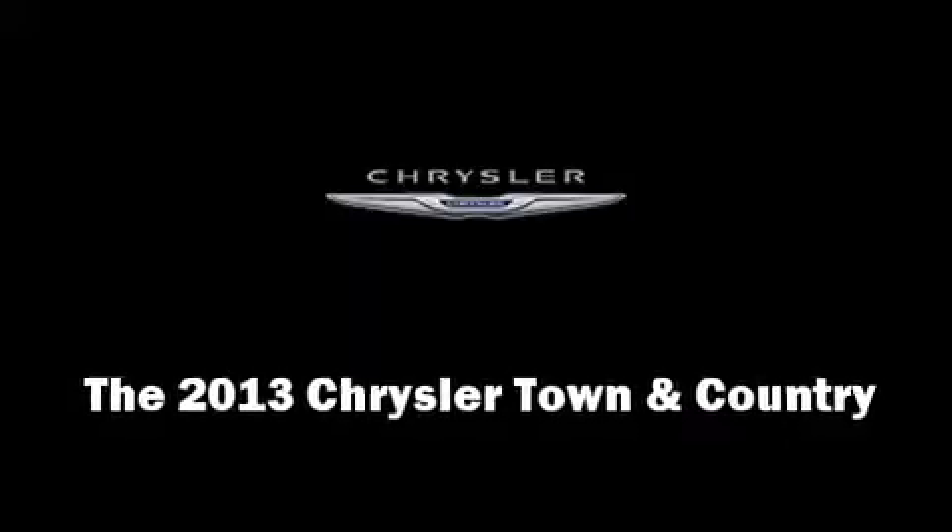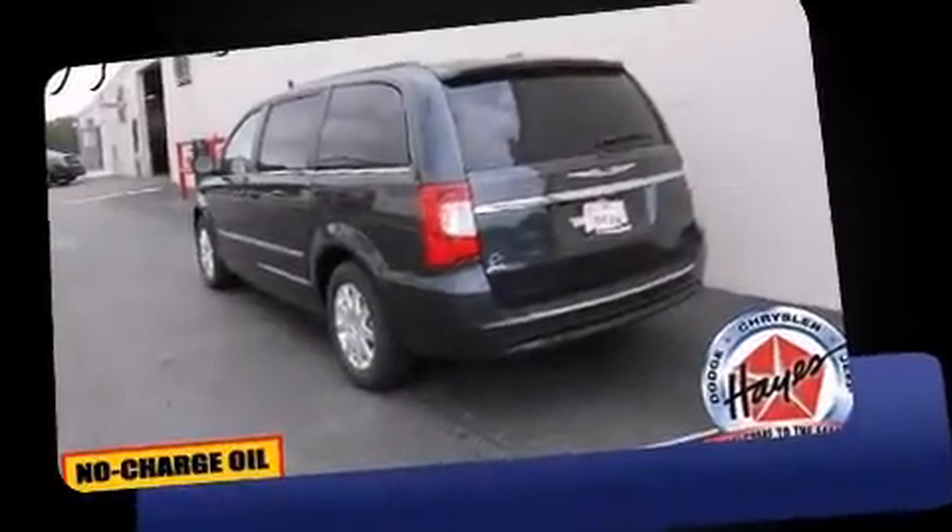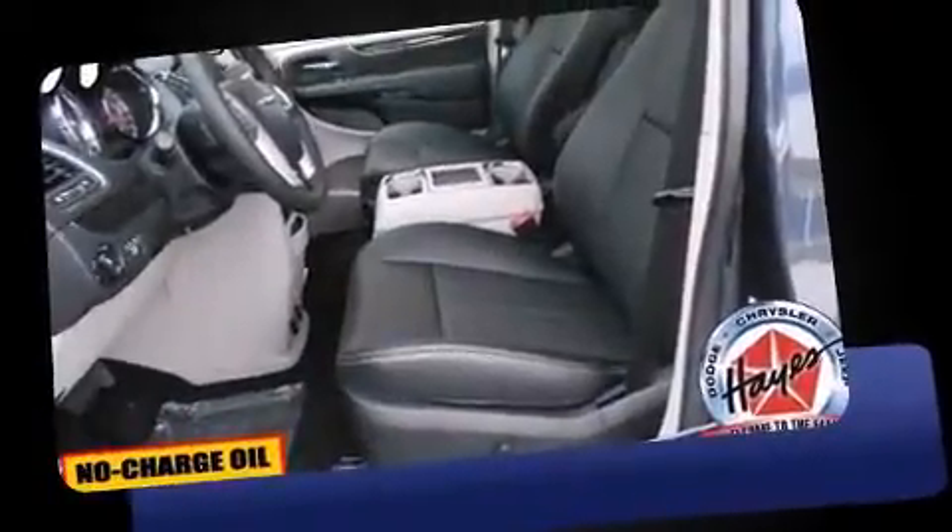Climb inside the 2013 Chrysler Town & Country. It features an automatic transmission, front-wheel drive, and a refined six-cylinder engine.